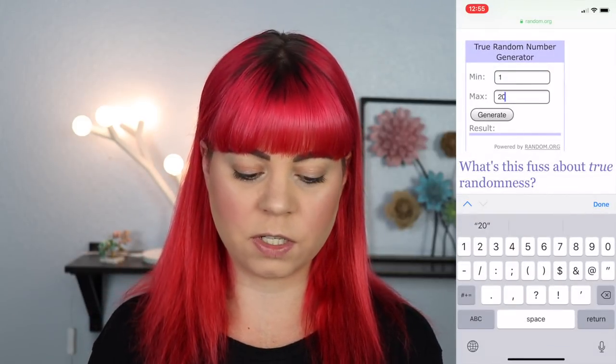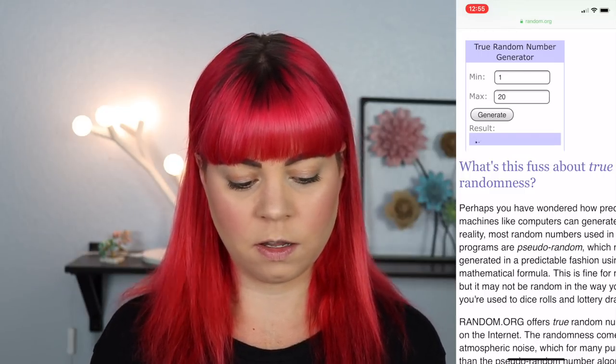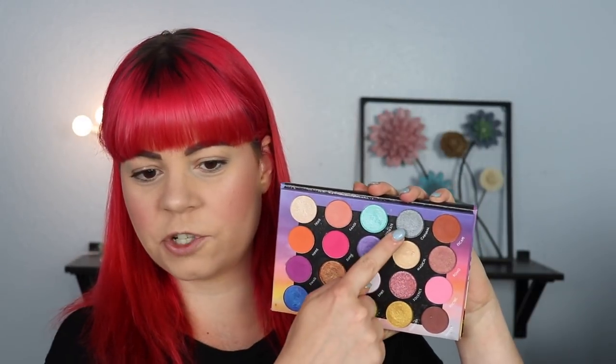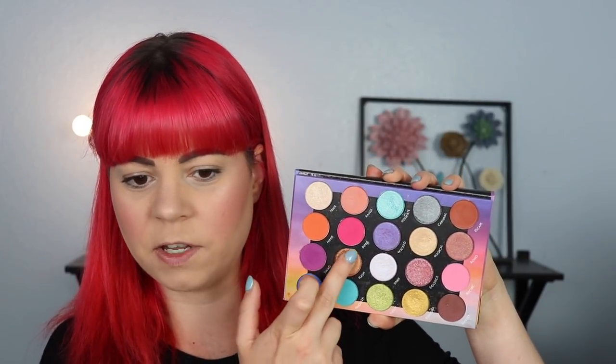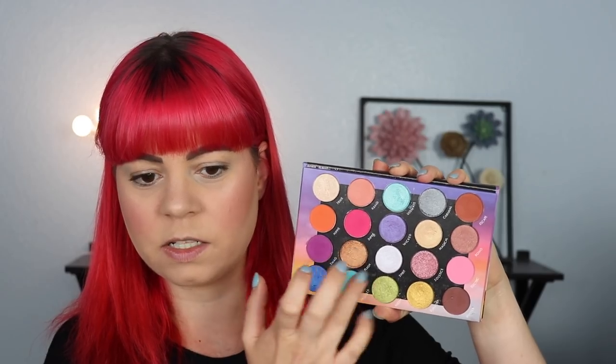We're going to generate the first number — that's going to be four. I'm just going to generate the first three. So we have four, 12, and 11. The first shade is number four, then we have 11 and 12. So we have three shimmers to start off, which could be interesting. I was kind of hoping I would get a matte from that palette, so I'm kind of disappointed in that, honestly.